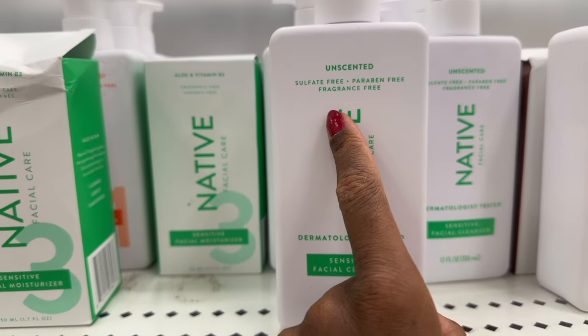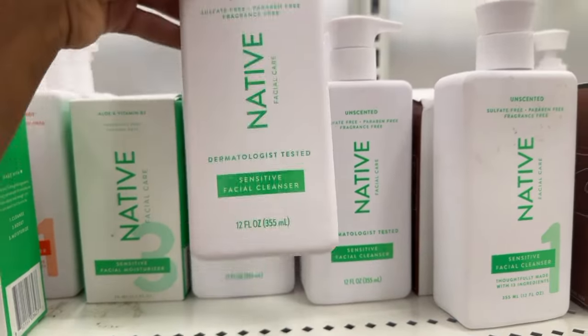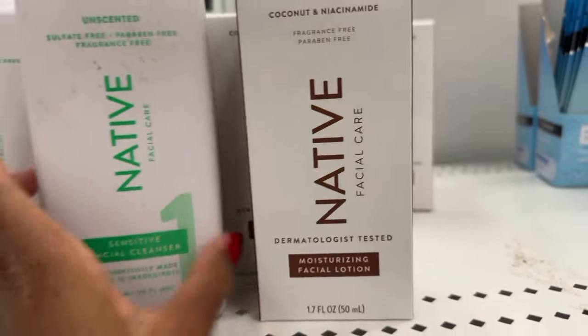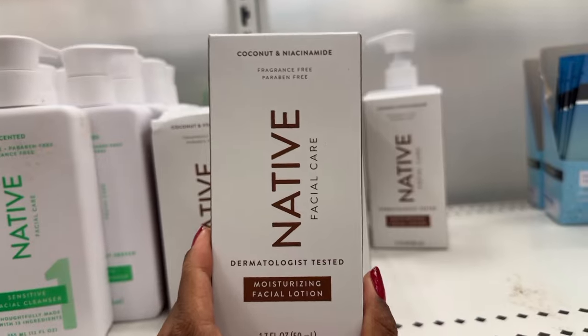It's fragrance-free, sulfate-free, and paraben-free, which is really good for your skin. And it's a really good size, so this will last. I'm going to get this one as well. I've never used their moisturizers, but a lot of people recommend this, so I just might get this as well.